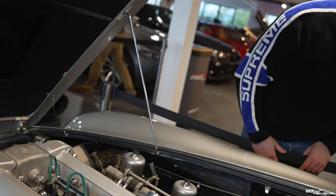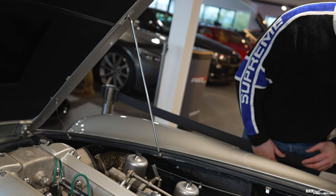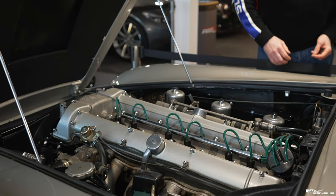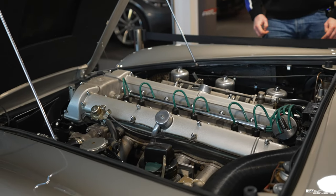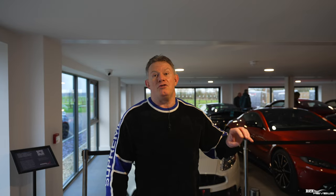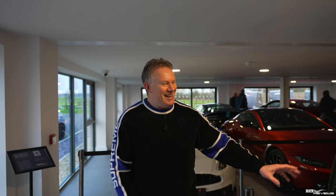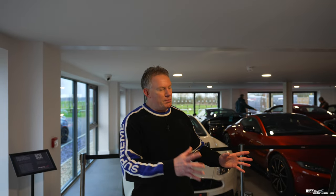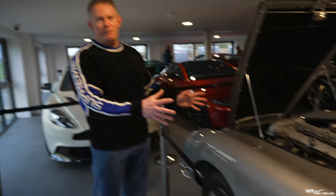The first car that greets you on the way in is this beautiful 1969 DB6. If you look at the range of owners this car has had, an early owner bought it for around £5,000 and one of the later owners bought the car for £330,000. This is the separation in how much these cars have elevated in value.